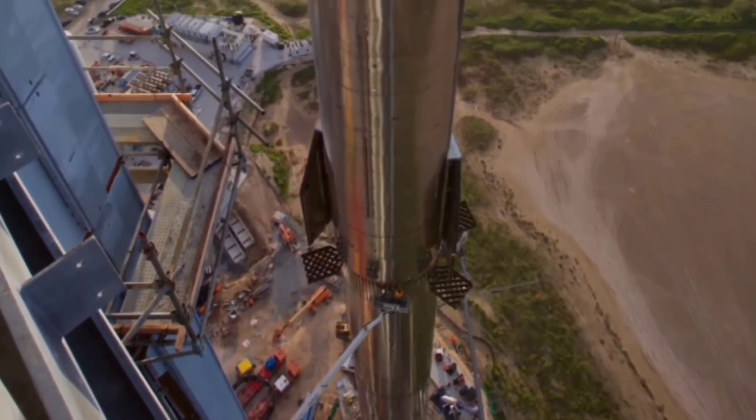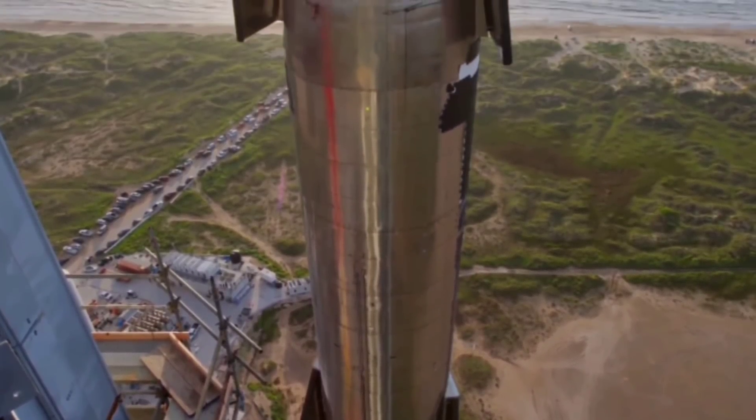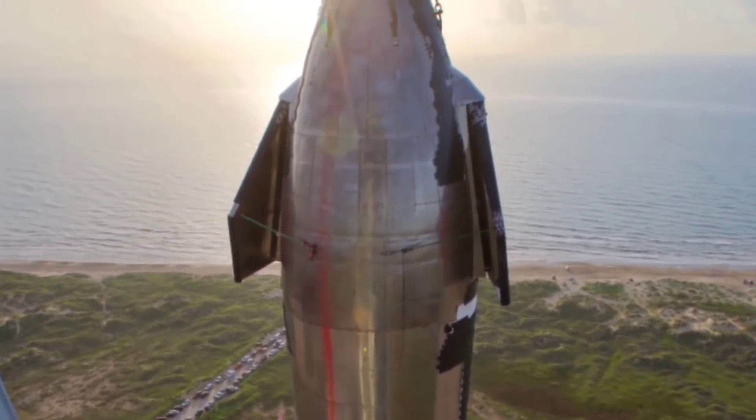For years, it appeared that SpaceX planned to fuel Starship upper stages through their Super Heavy boosters, which will themselves be connected to umbilical panels on a table-like launch mount that sits beside the tower.